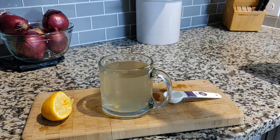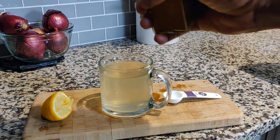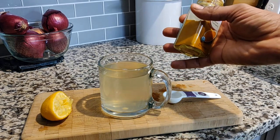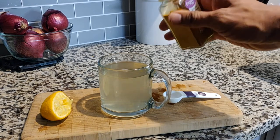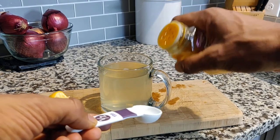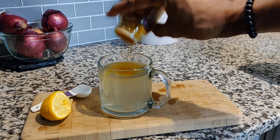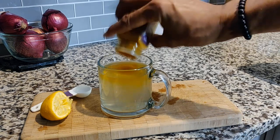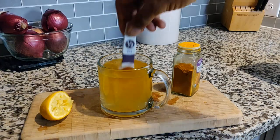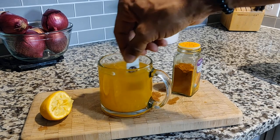Last but not least, turmeric. You may ask how much to add — I add roughly about half a teaspoon. I've done this long enough that I can eyeball it without getting the measuring spoon out. I just sprinkle it in and mix it up, judging the amount by the volume of turmeric that lands in the cup.